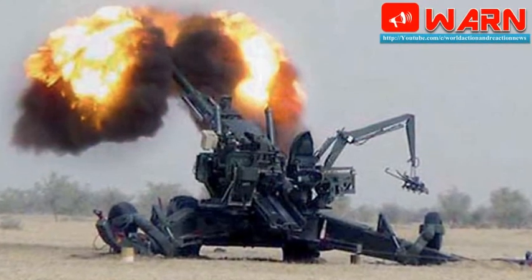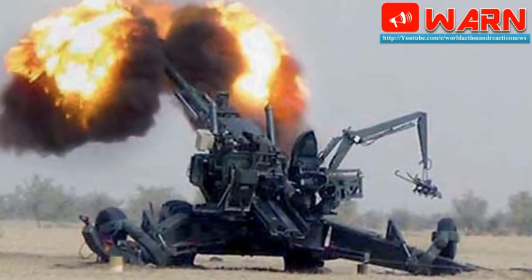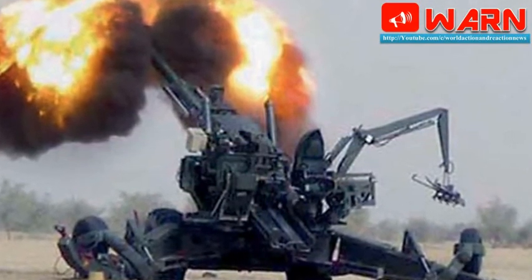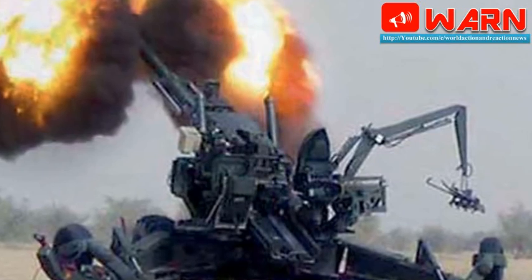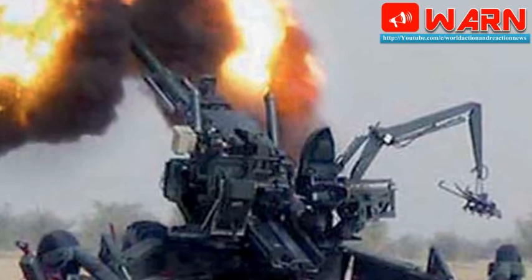India's first indigenous long-range artillery gun, Danish, has passed its final test at Pokhran, paving the way for its induction into the army, a senior official said today. Between June 2 to 6, 50 rounds of shells each were fired from six Danish guns, Gun Carriage Factory (GCF) Senior General Manager S.K. Singh told reporters here today.